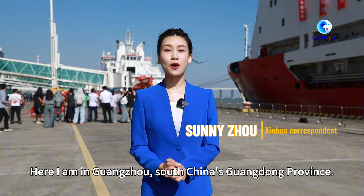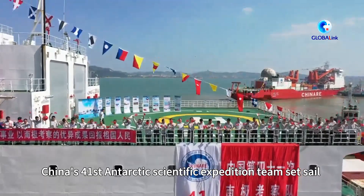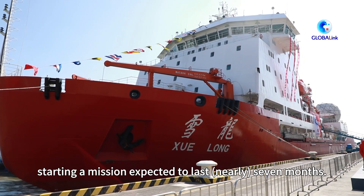Here I am in Guangzhou, South China's Guangdong Province. China's 41st Antarctic Scientific Expedition Team set sail on Friday morning, starting a mission expected to last 7 months.